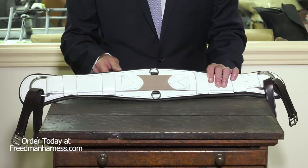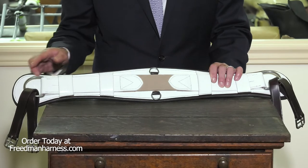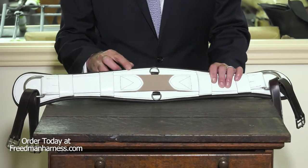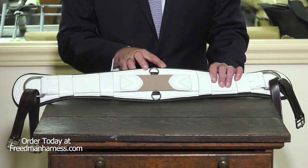Horses breathe from the diaphragm, so with the elastic in the center, this allows a lot of movement to come down through the sides of the girth into the center where the horse breathes, mostly at the flat walking canter.